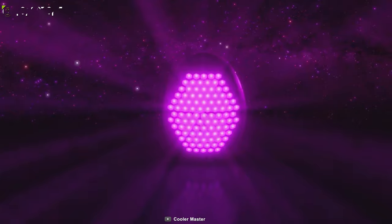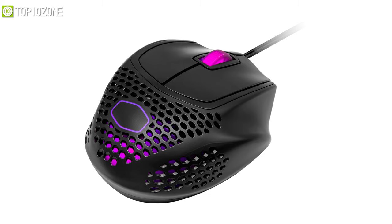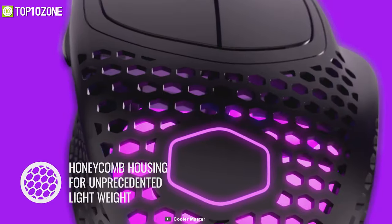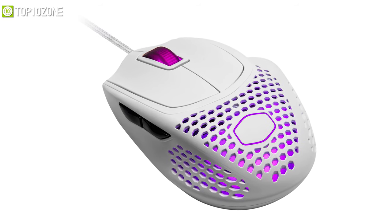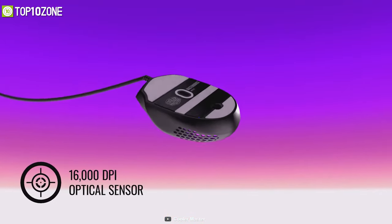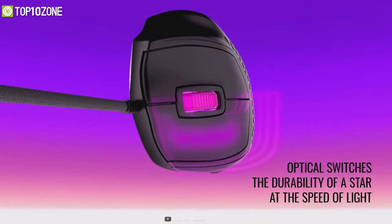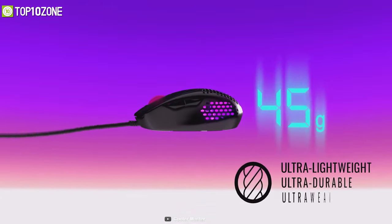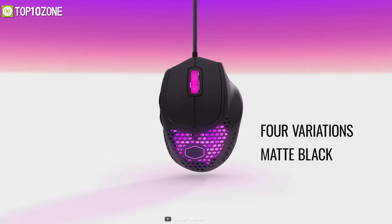Combining classic performance with modern sensibilities, the Cooler Master MM720 is a fan-favorite gaming mouse that delivers top-tier performance. Its honeycomb shell enhances ergonomics and helps reduce the total weight by nearly half without compromising on durability. Furthermore, it is outfitted with a 16,000 DPI PixArt optical sensor and gaming-grade switches that give you a competitive edge with nearly instant actuation. The innovative ultra-weave cable reduces cable snag, while RGB illumination adds cool aesthetics to your gaming setup.